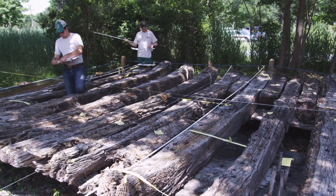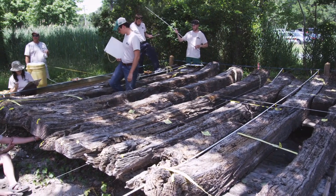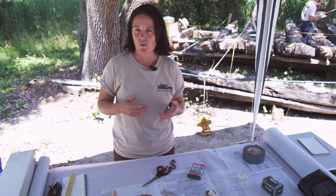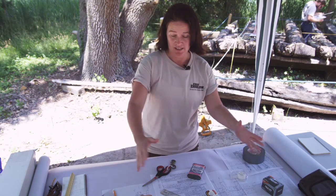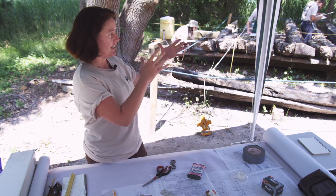We've been here — this is our second day — and what we're doing is recording as many details as we can in order to learn from the wreck, learn the type of people that constructed it, why it ended up here. Ultimately we are going to be creating an entire site plan, so each individual student out there is allotted a section of the wreck.